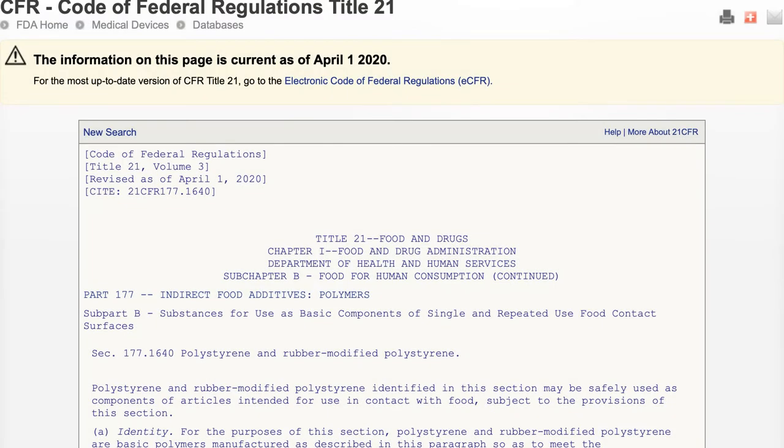However, even the FDA approves polystyrene for use in food containers. Furthermore, it clearly defines the threshold level of polystyrene in the final product that comes in contact with food in regulatory regulation titles, which indicates that even with the highest level of polystyrene containers, they are still not fully safe.